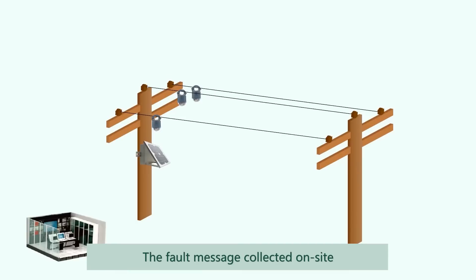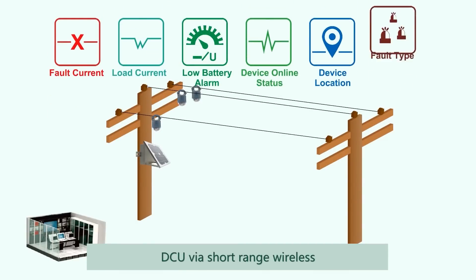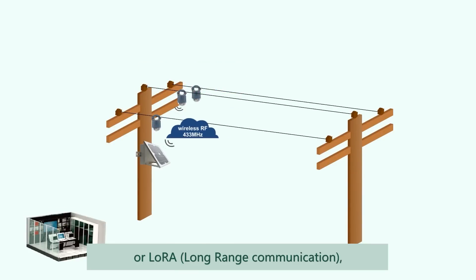The fault message collected on site can be sent to our solar power DCU via short range wireless or LORA long range communication, and then uploaded to SCADA via 2G, 3G, or 4G cellular network.